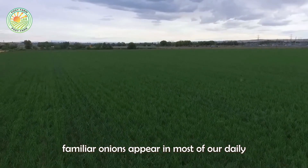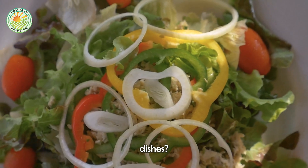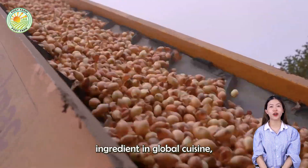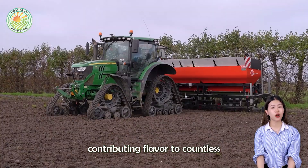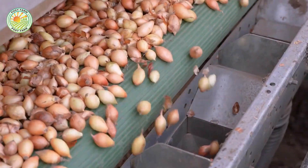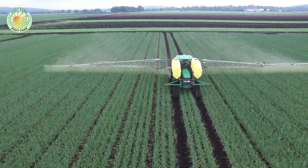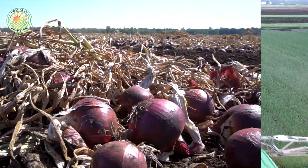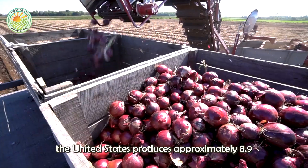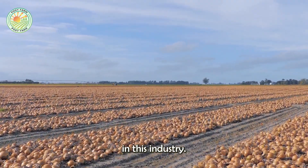Have you ever wondered how familiar onions appear in most of our daily dishes? Onions are an essential ingredient in global cuisine, contributing flavor to countless dishes. Each year, the United States produces approximately 8.9 billion pounds of onions, making it one of the leading countries in this industry.